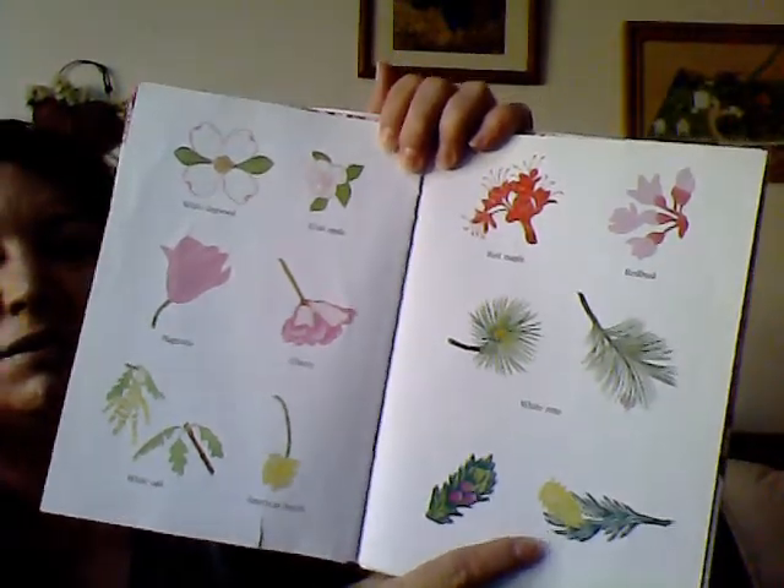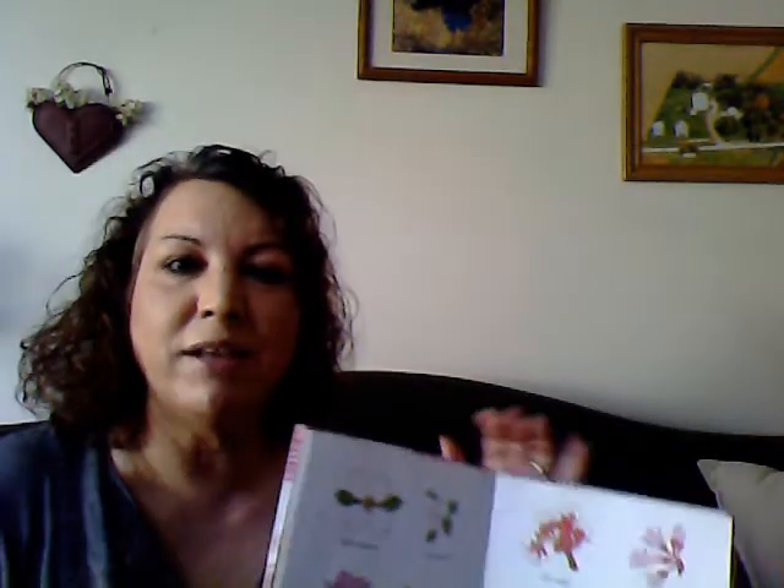What kind of blossoms can you find around your house? They're starting to come out. I wonder if you can see them if you take a walk around your house or your neighborhood. Keep your eyes open!